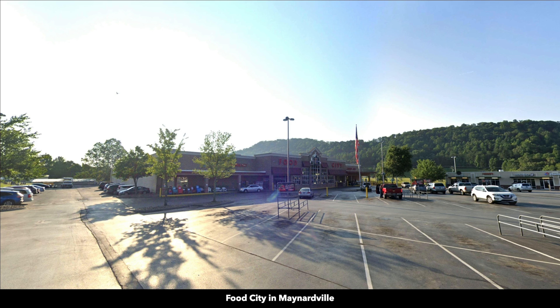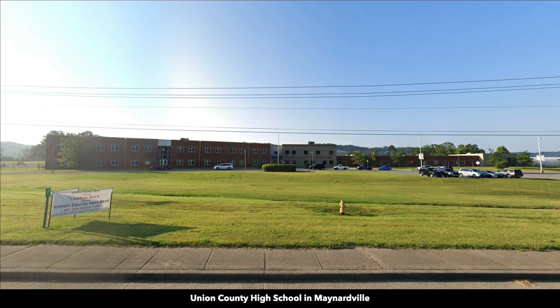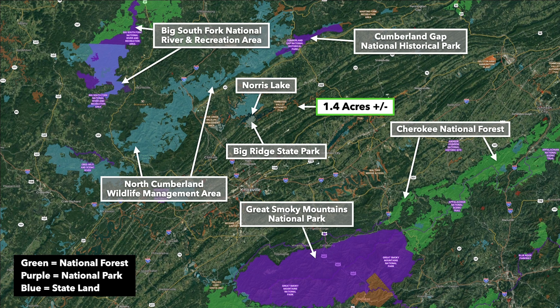The nearest town is Maynardville, Tennessee, with a population of around 2,500, which is about a 19-minute drive from the property. In Maynardville there's a grocery store, Dollar General, Walgreens, fuel, auto parts, post office, and school. The property is also surrounded by public land, including the Cumberland Wildlife Management Area, the Big South Fork National River and Recreation Area, the Cherokee National Forest, and the Great Smoky Mountains National Park.